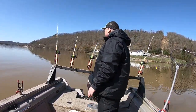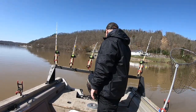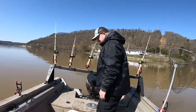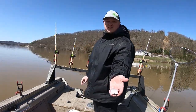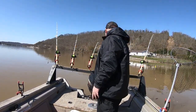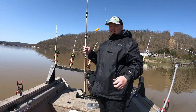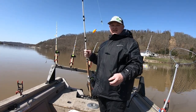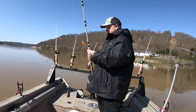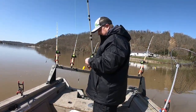Alright guys, thanks for tuning in today. We're out here on the Kanawha River in Winfield, West Virginia. Bait was really tough for me this morning but we finally got enough to fish with for the day, so we're just gonna try to film a video. What we're using for fresh bait today is fresh gizzard shad. The rig we're gonna be using today is just a three-way rig. Water temperature's at 50.9 degrees, so I'm hoping they're gonna come up off the bottom a little bit and feed. We're gonna get some baits out there and see if we can get on a couple fish today.